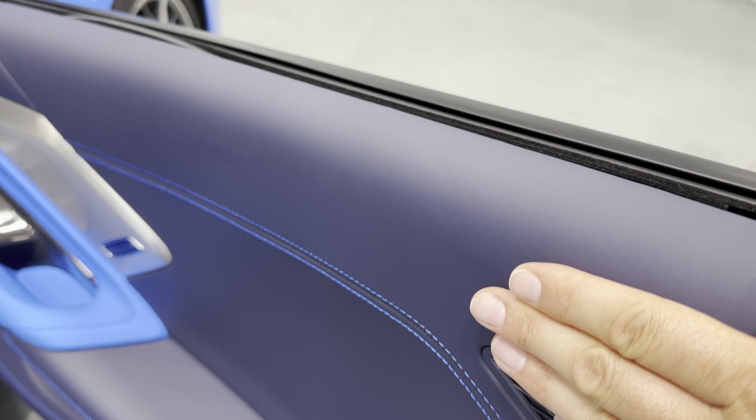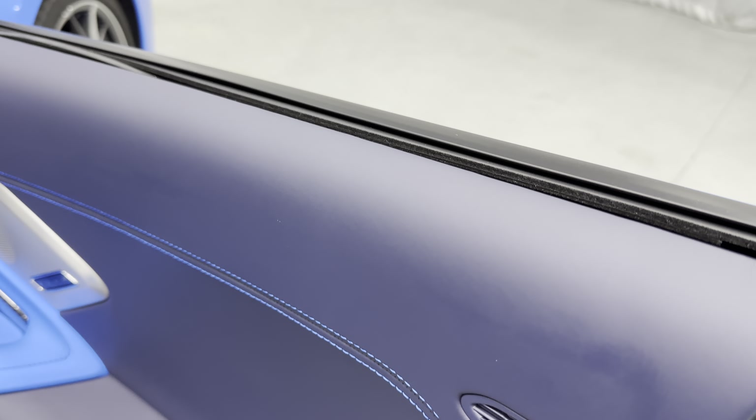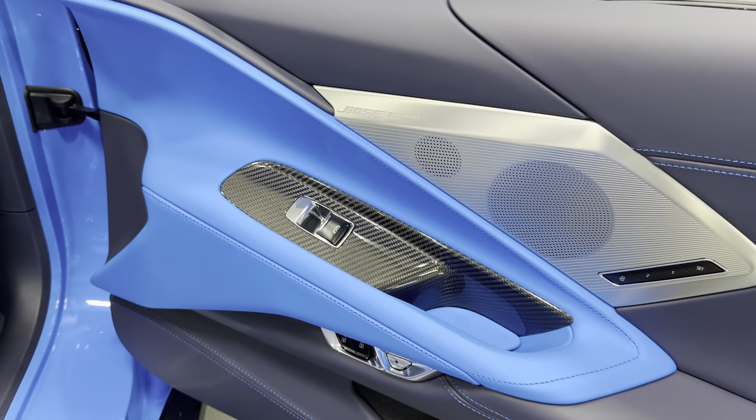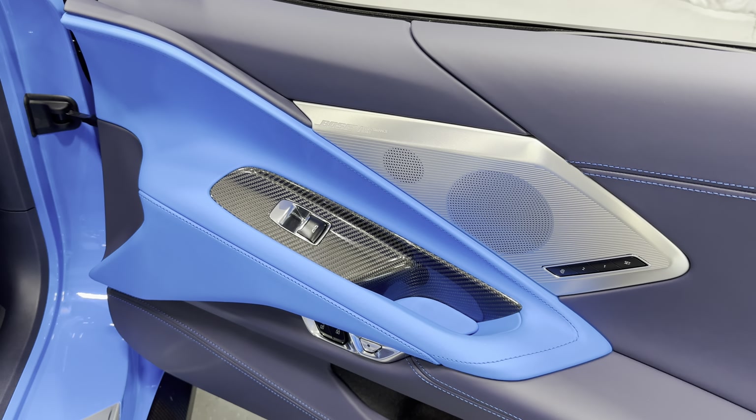It looks great with this color combination. Down below we have the exhaust — it has the NPP performance exhaust. So you can change the exhaust note from loud to quiet or vice versa, and you can do that as you're driving along. Really cool Corvette feature. It also bumps the horsepower up 5 horsepower, so instead of 490 you actually have 495 horsepower.